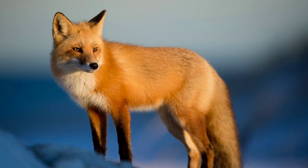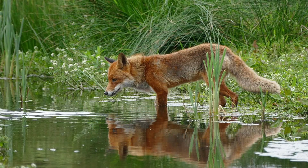Foxes are a part of the canine family. They are also the smallest of wild dogs in North America. Overall, there are 37 species of foxes, but only 12 of them are true foxes.